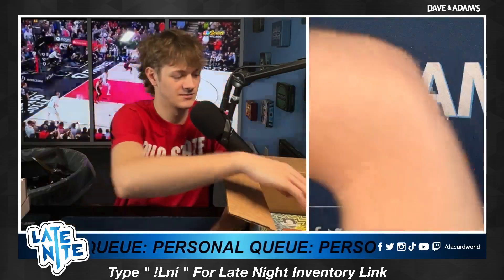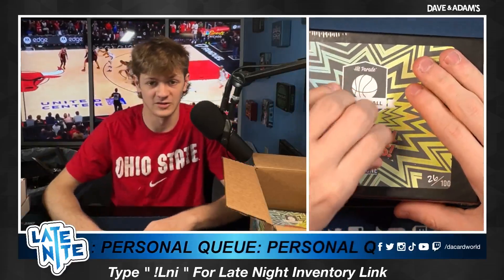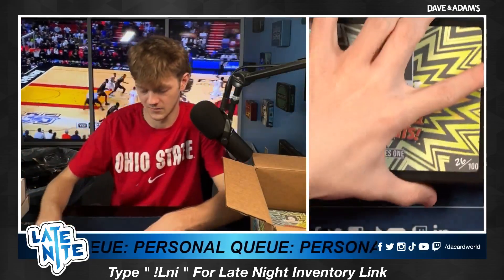Box number seven, Jacob K. Good luck, Jacob K. 2020 Panini Mosaic, perfect condition. Luka on the stained glass. Nice, Jacob — beautiful card.